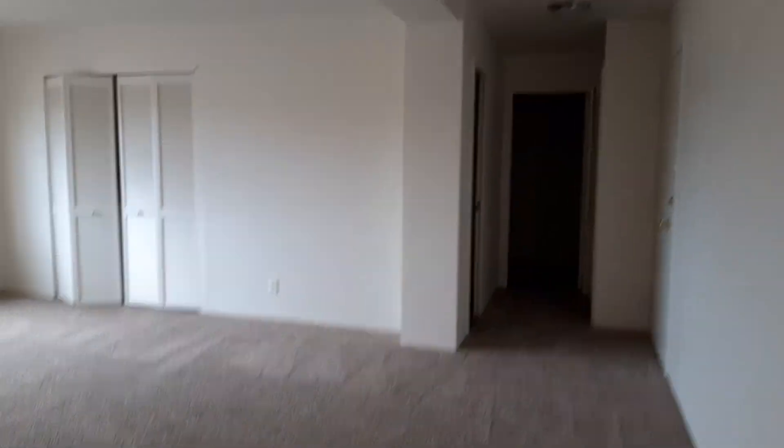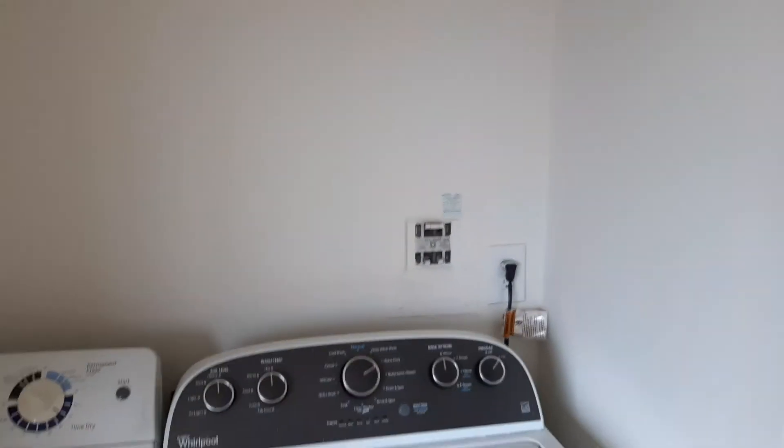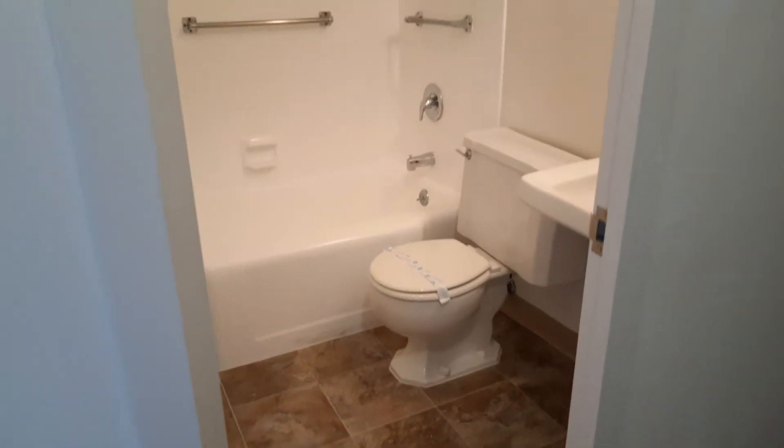We're headed into another bedroom — this one's a bit smaller. This bedroom features the full-size washer-dryer. This bedroom also features another bathroom. The bathrooms are identical, or I should say basically identical — the features are very similar. And in this bedroom we also have more cabinets and a walk-in closet.